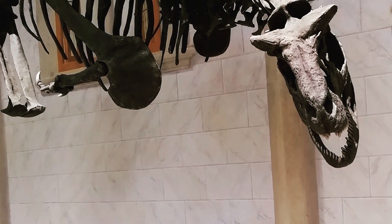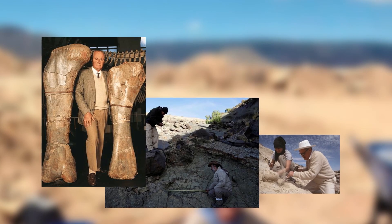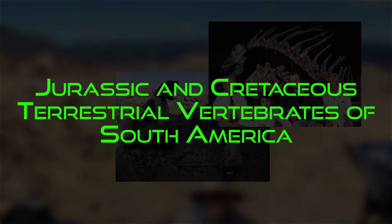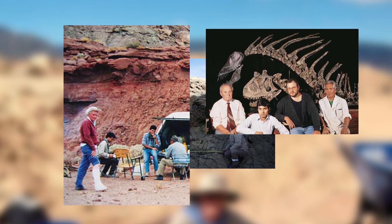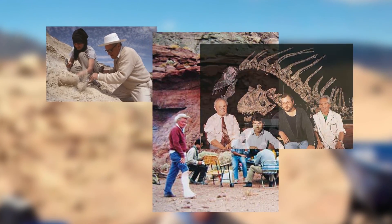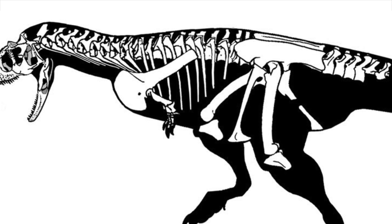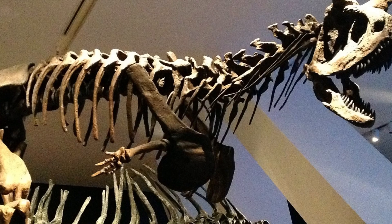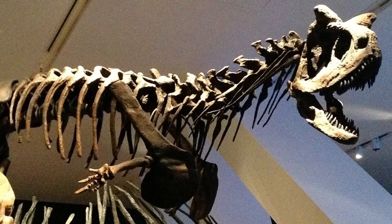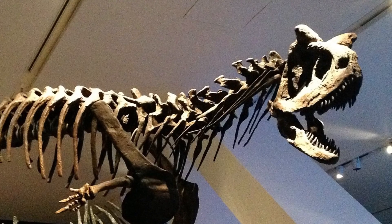However, the one and only Carnotaurus specimen is nearly complete, or as complete as you can get for a multi-ton theropod. The original material was unearthed as part of an expedition in South America called Jurassic and Cretaceous Terrestrial Vertebrates of South America. This expedition was prepared to increase the known fauna of the southern continent, as relatively little was known of the Jurassic and Cretaceous periods. The only pieces missing from the skeleton were its feet and the rear two-thirds of its tail.